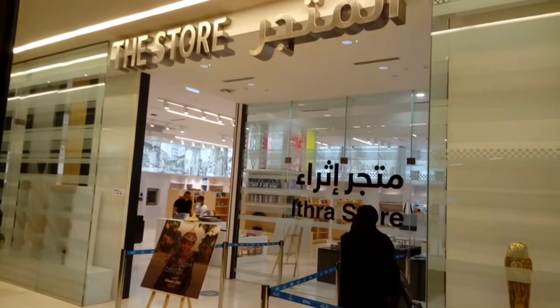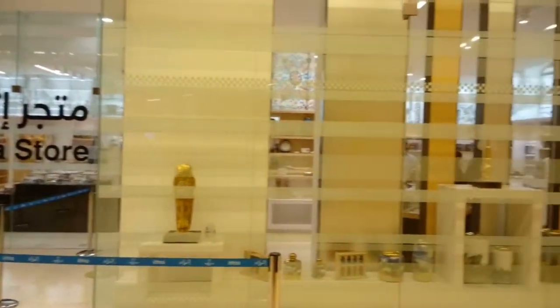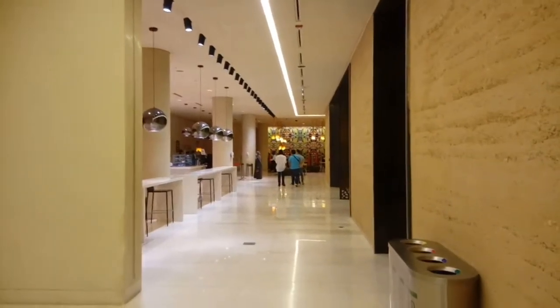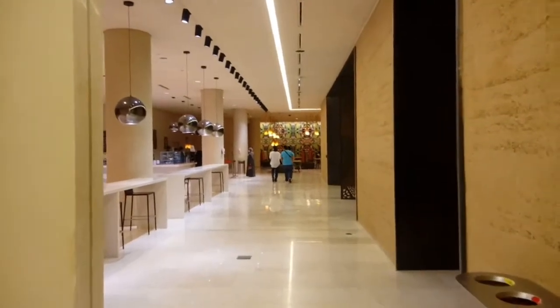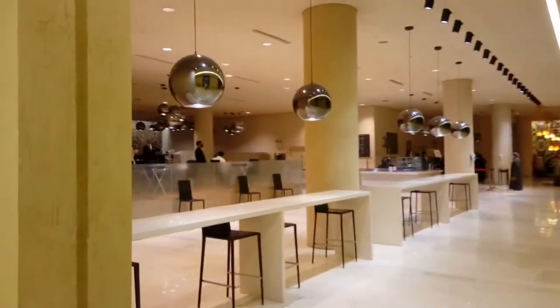So here, they have the Ithra store. May mga store sa loob. Maglagaw o may sweldo agad?